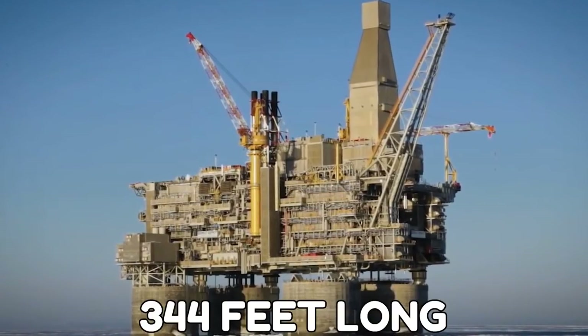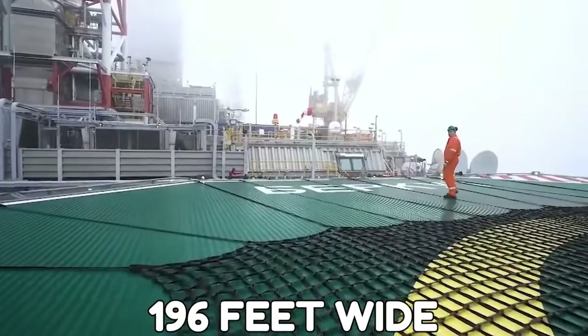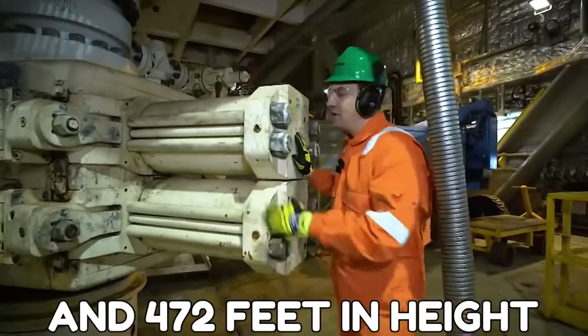The oil rig is 344 feet long, 196 feet wide, and 472 feet in height.